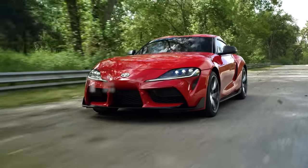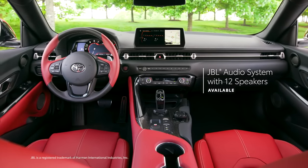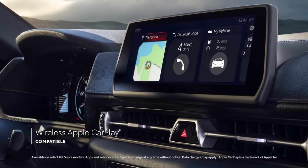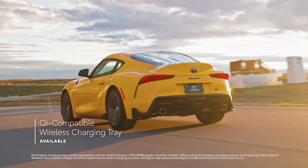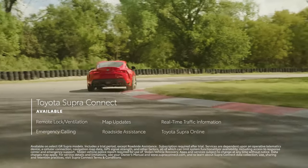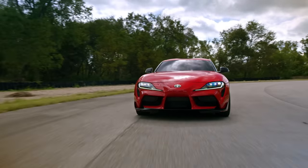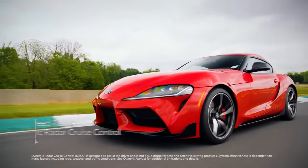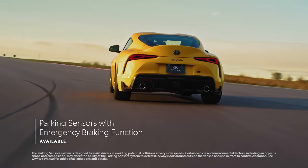Tuned up with the latest tech, Supra delivers a leading-edge multimedia and connectivity experience centered around an 8.8-inch touchscreen. This platform can be paired with an available 12-speaker JBL audio system and supports wireless Apple CarPlay, connecting drivers to Apple Music, Maps, Messages, and other favorite apps from your iPhone. Supra can also be equipped with Qi-compatible wireless charging and the available Toyota Supra Connect suite, which features remote vehicle functionality and safety services like emergency roadside assistance. Active safety features include pre-collision system with pedestrian detection, lane departure warning with steering assist, and automatic high beams. All models can be further upgraded with full-speed range dynamic radar cruise control, blind spot monitor, rear cross-traffic alert, and parking sensors with emergency braking function.